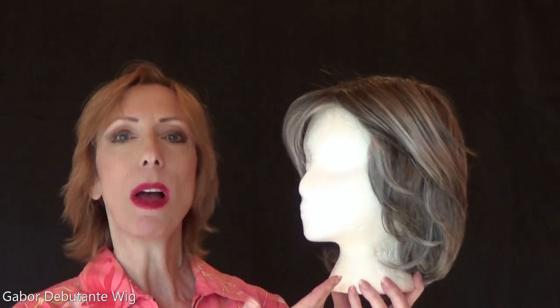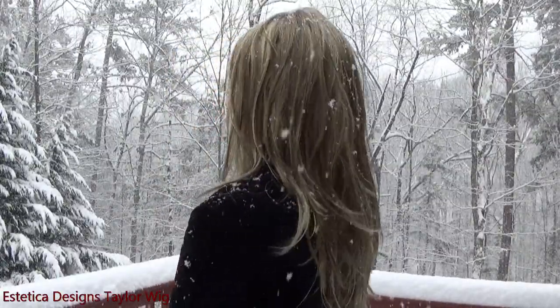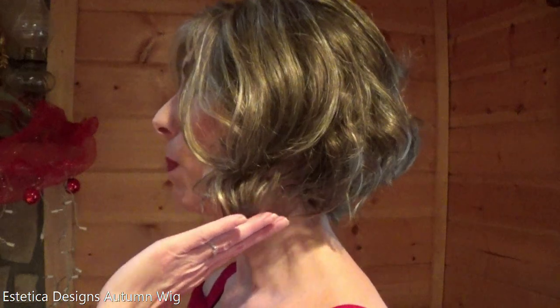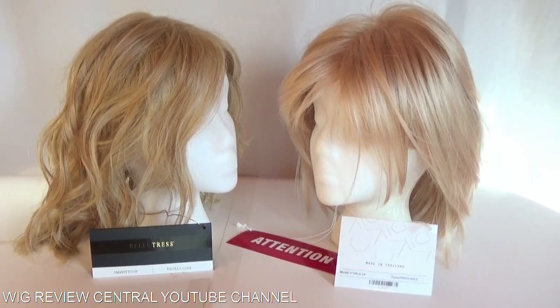Hello everyone, you are welcome. Welcome to the theme! Hey guys and girls,